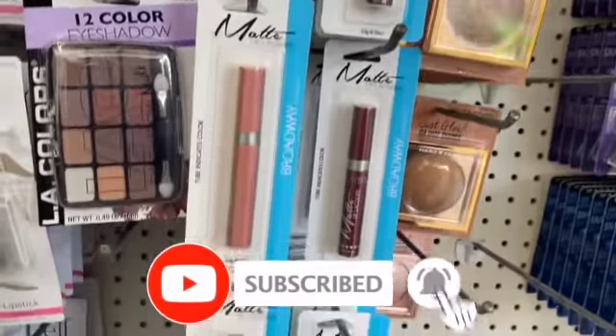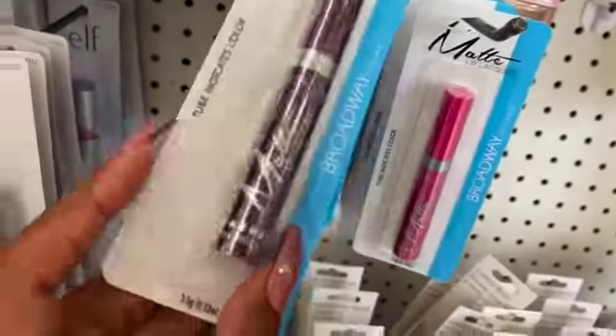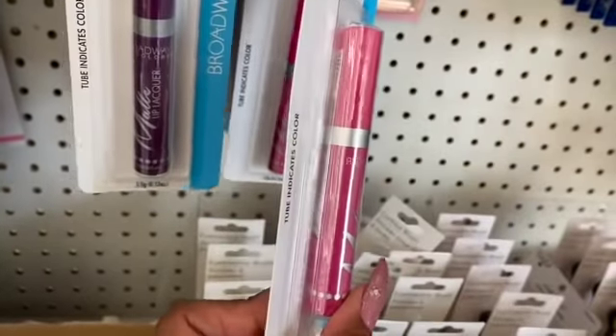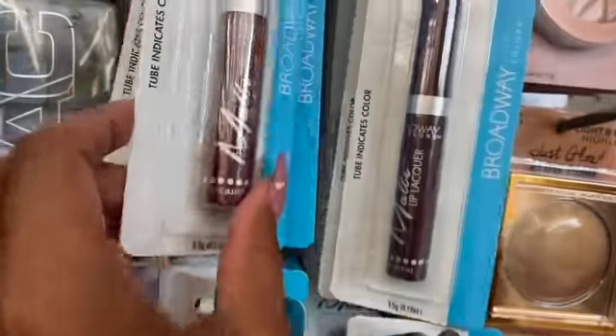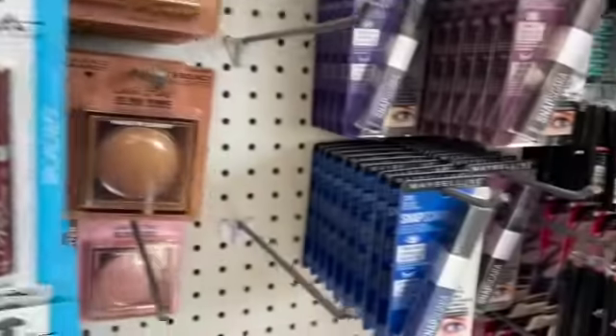They do have the Broadway Matte Lipsticks. They have tube indicators for color. They have this beautiful purple, I'm loving this bright Barbie pink, they have a matte pink, they also have a burgundy, a darker brown, and another matte pink. These are all definitely new.